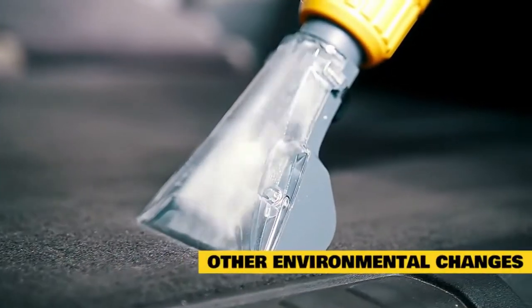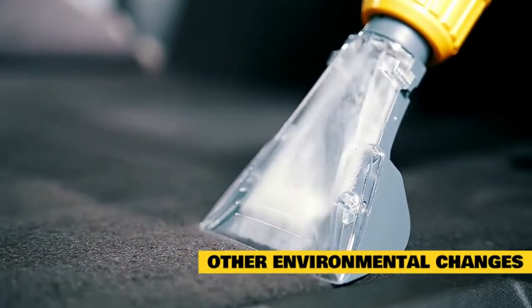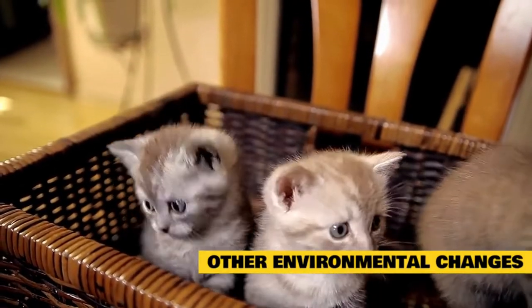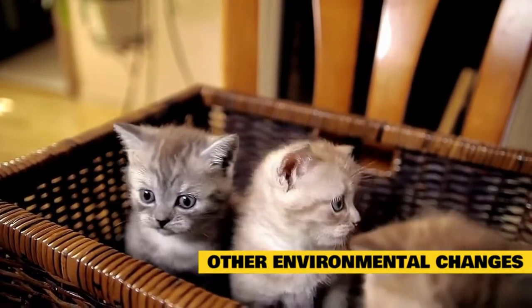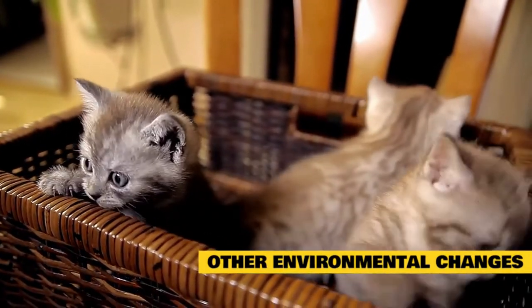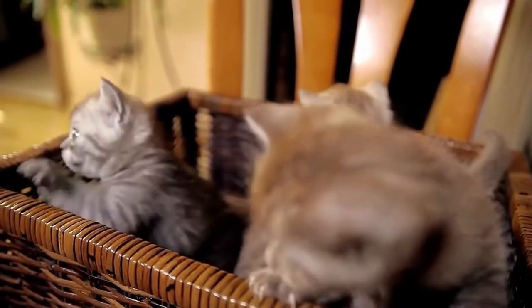Other environmental changes: everything from robotic vacuums to Christmas decorations to moving boxes can cause stress in your cat. Changing where your cat's litter box is located, the type of litter that is used, where your cat eats, and even where its favorite scratching posts are located are other examples of environmental changes that can trigger stress, but any type of change in your home is a potential problem.